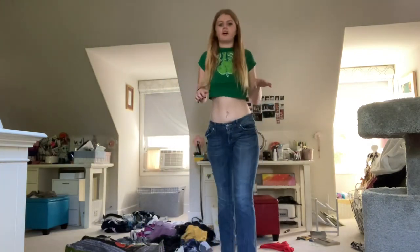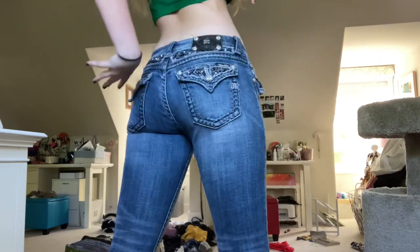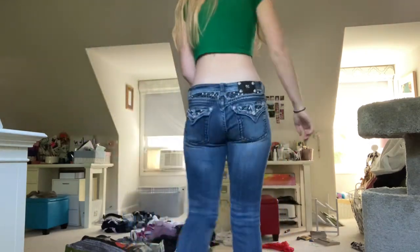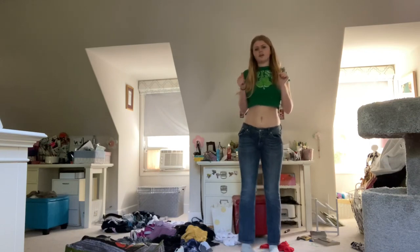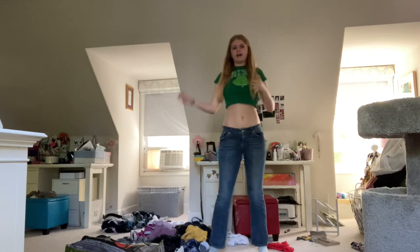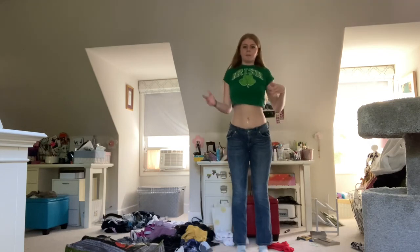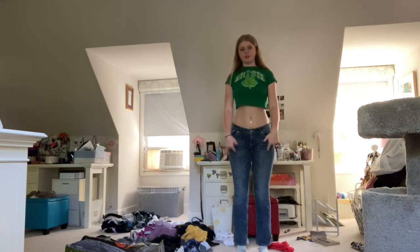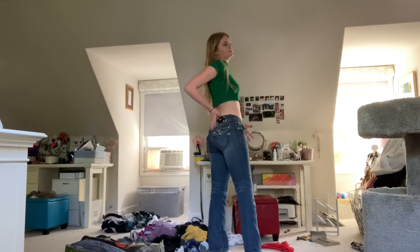The next pair of jeans are some low-rise Miss Me jeans. And you know what we love about Miss Me — we love the bling on the booty. My friend gave these to me because they were too big on her. I don't really like how they aren't really flared at the bottom, but I wear them with a pair of Uggs and a crop top and we're good to go. I really like these jeans and I love the detailing on the booty.